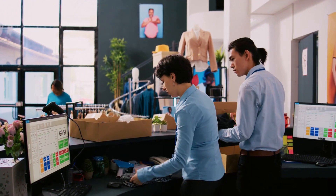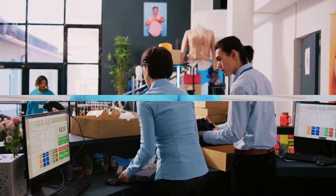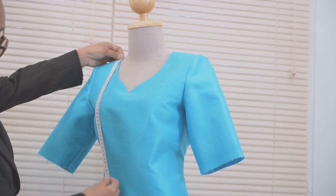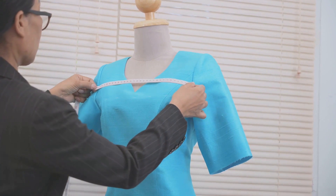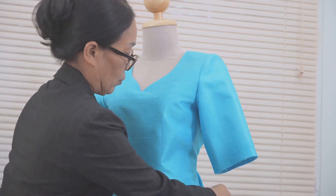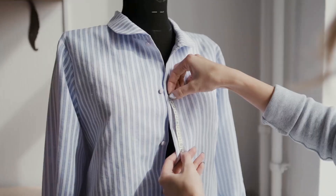The right uniform is a powerful tool in shaping your brand's identity. How do we turn a piece of fabric into a unique uniform? It's a process that involves creativity, understanding, and meticulous craftsmanship.